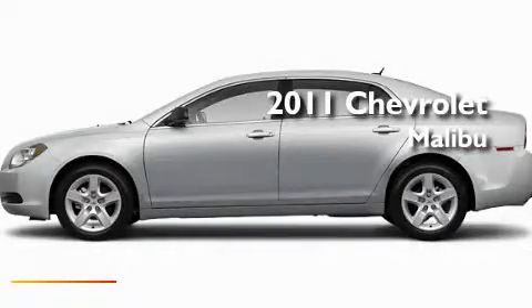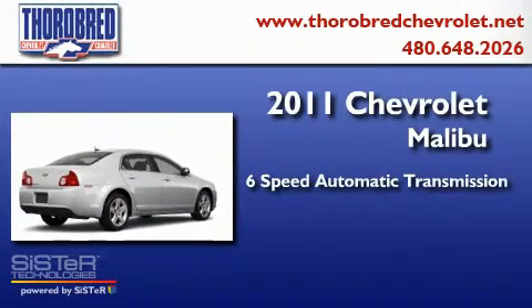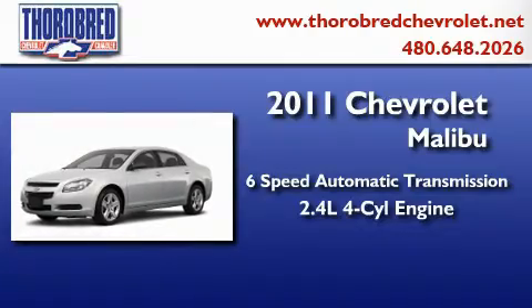This is a brand new 2011 Chevrolet Malibu. This four-door sedan has a six-speed automatic transmission and an inline four-cylinder engine.